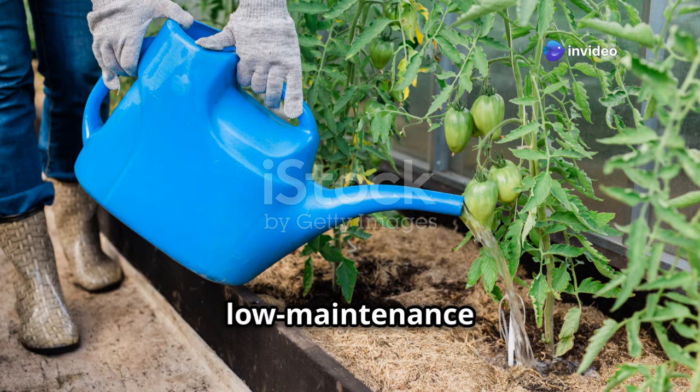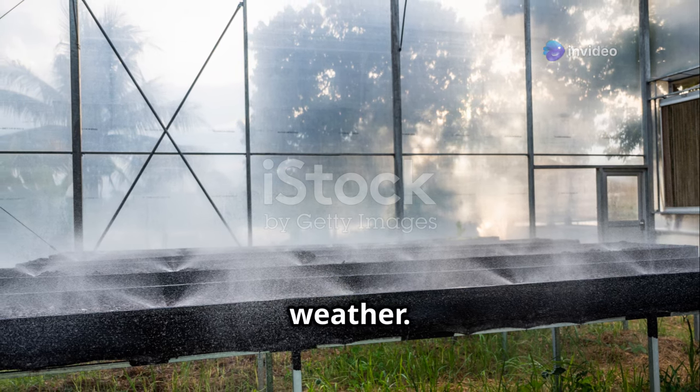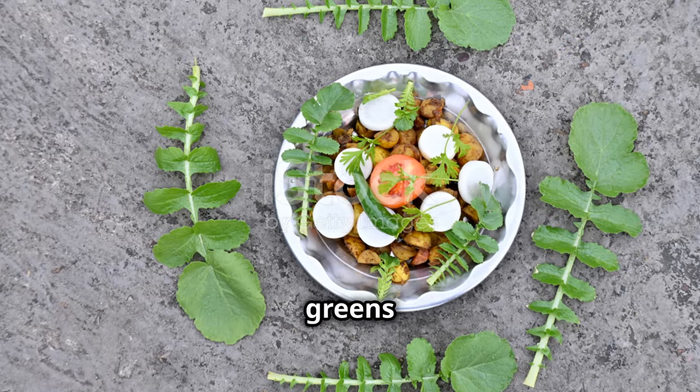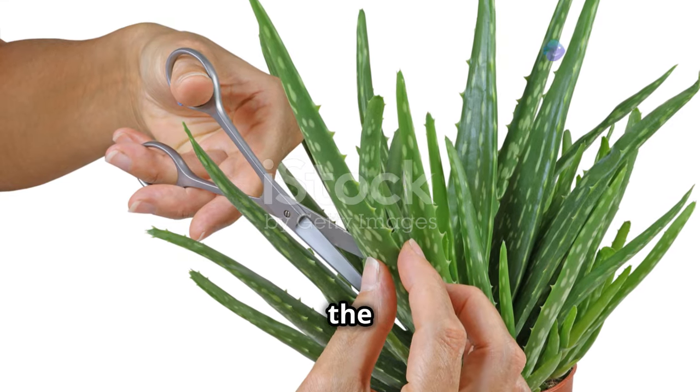Leafy greens are relatively low-maintenance plants, but regular watering is essential, especially during hot weather. Harvest your leafy greens when the leaves are young and tender, using a sharp pair of scissors to cut them just above the base of the plant.